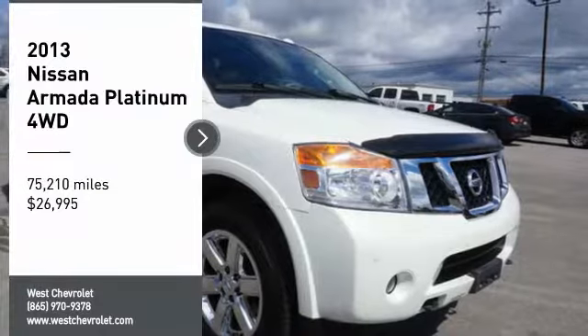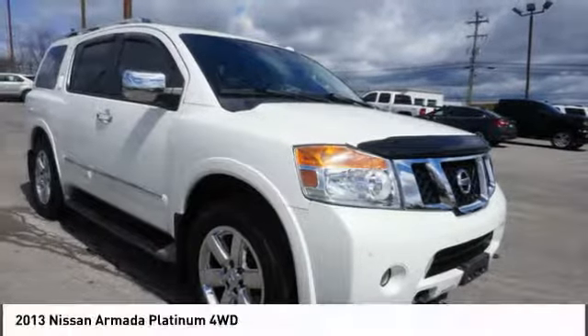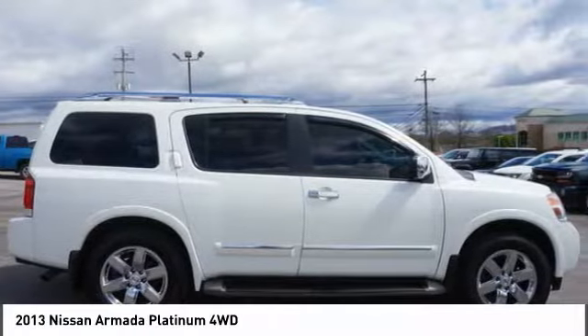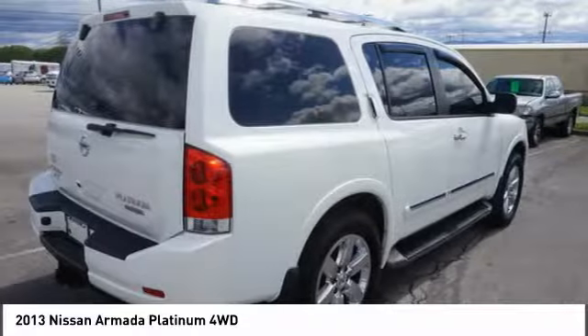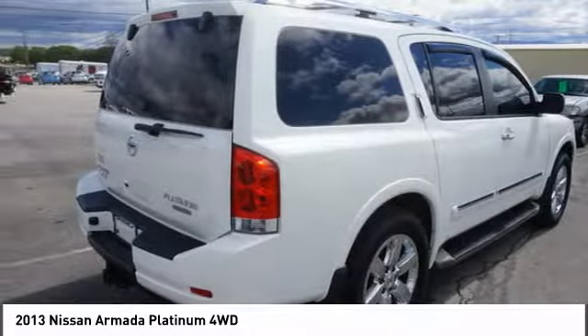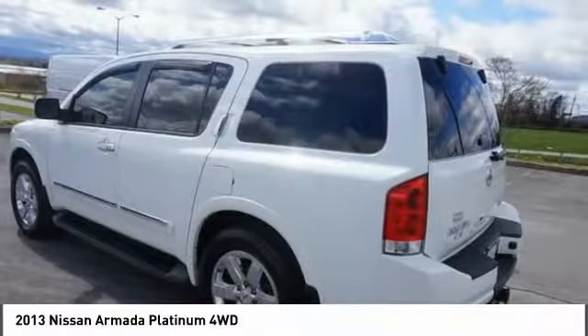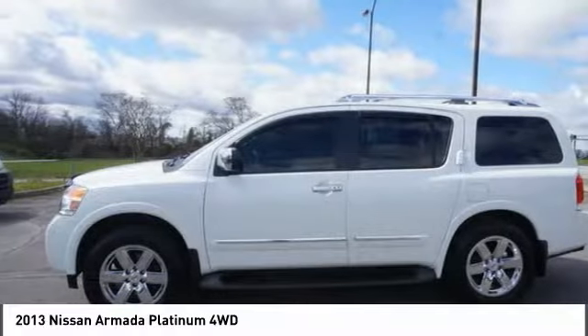Take a ride in the 2013 Armada. The Nissan Armada is a full-size SUV which seats up to 8 comfortably. It boasts a powerful engine and has a 9,000 pound tow rating, which puts it at the top of the class. Set foot in an Armada and set off on the ultimate driving adventure.